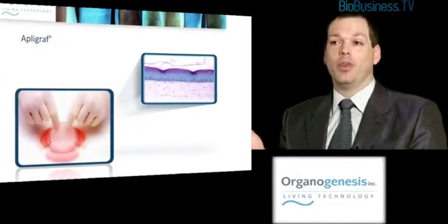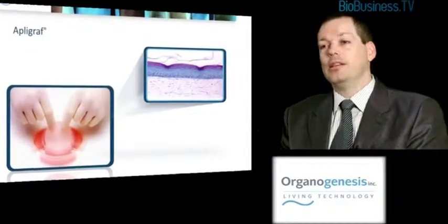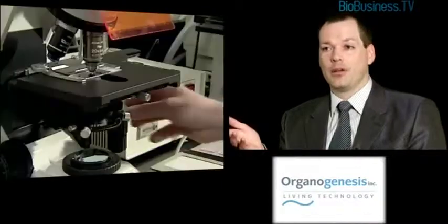Within those cell banks there are stem cells that are growing and dividing. Recent data from Tufts has been able to identify that even in the end product we can identify epidermal stem cells that are still active.